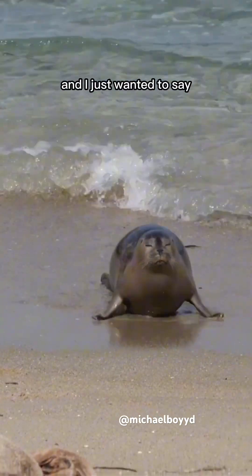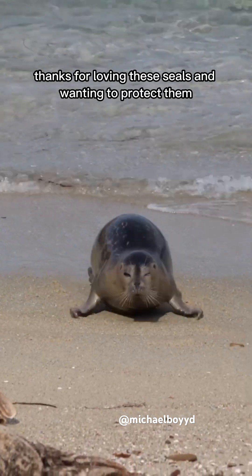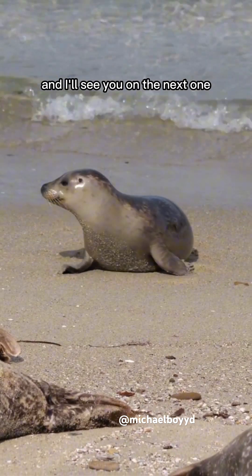I just wanted to say thanks for loving these seals and wanting to protect them. Thanks for watching my videos, and I'll see you on the next one.